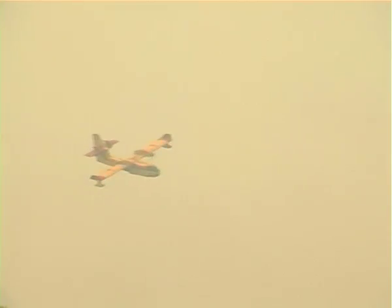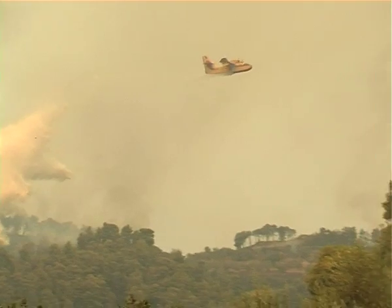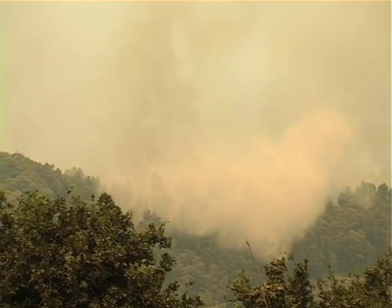During a real disaster like this one at Olympia in Greece, BurnBlock's inventor says the retardant would be sprayed on endangered areas to enable firefighters to get close to the front line and bring flames under control. The results of this test are self-evident.